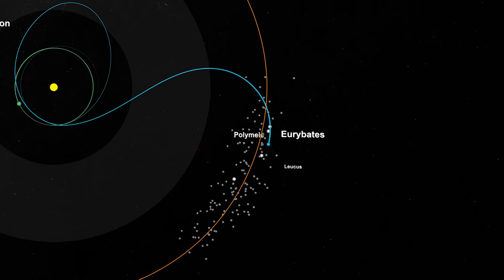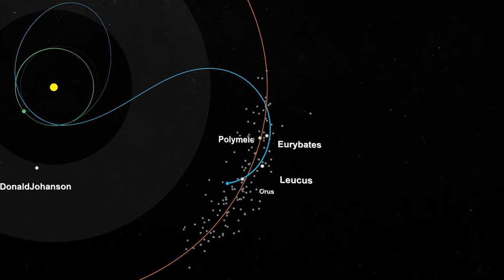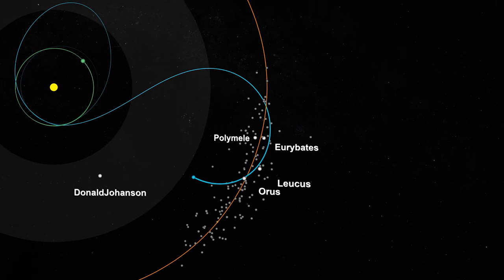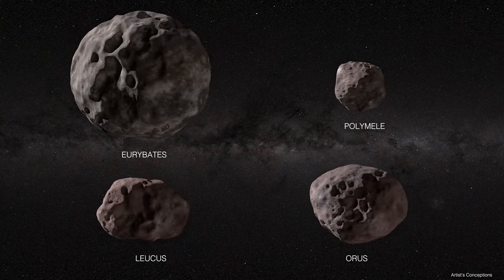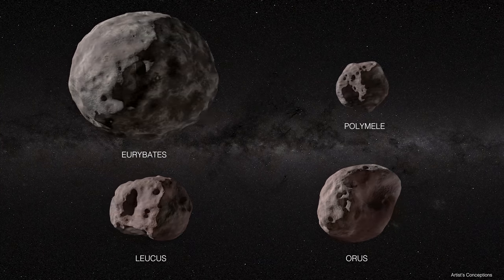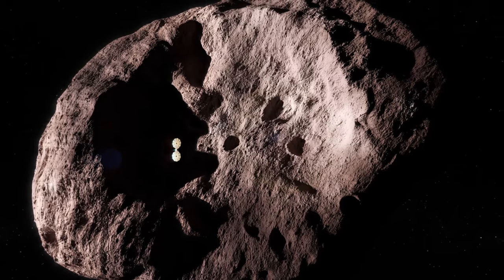We're visiting both of the Trojan swarms. In the first orbit, we're going into the leading swarm and we're going to encounter four Trojan targets: Eurybates, Polymele, Leucus, and Orus. From this, we're going to sample the diversity in sizes and colors and compositions. The first two flybys happen just about 30 days apart, so it's going to be a pretty busy kickoff to the season of exploring the asteroids in the L4 swarm.